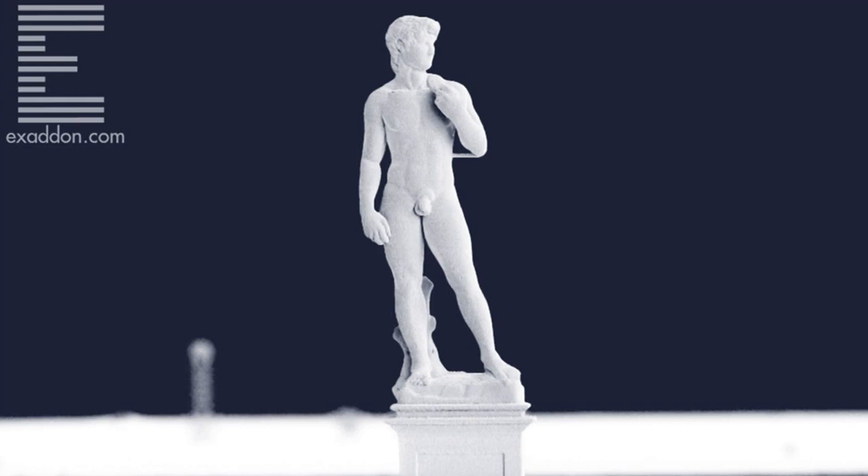This 3D printed David is just one millimeter tall. 3D printing has proven itself useful in so many industries that it's no longer necessary to show off, but some people just can't help themselves. Case in point: this millimeter-tall rendition of Michelangelo's famous David, printed with copper using a newly developed technique. The aptly named Tiny David was created by Exadon, a spin-off company from Situs Urge, itself spun off from Swiss research university ETH Zurich.